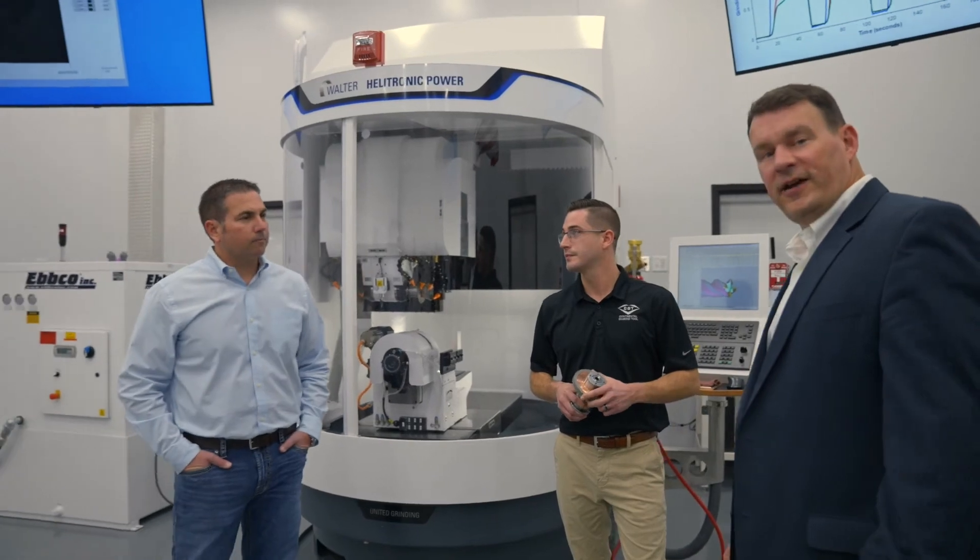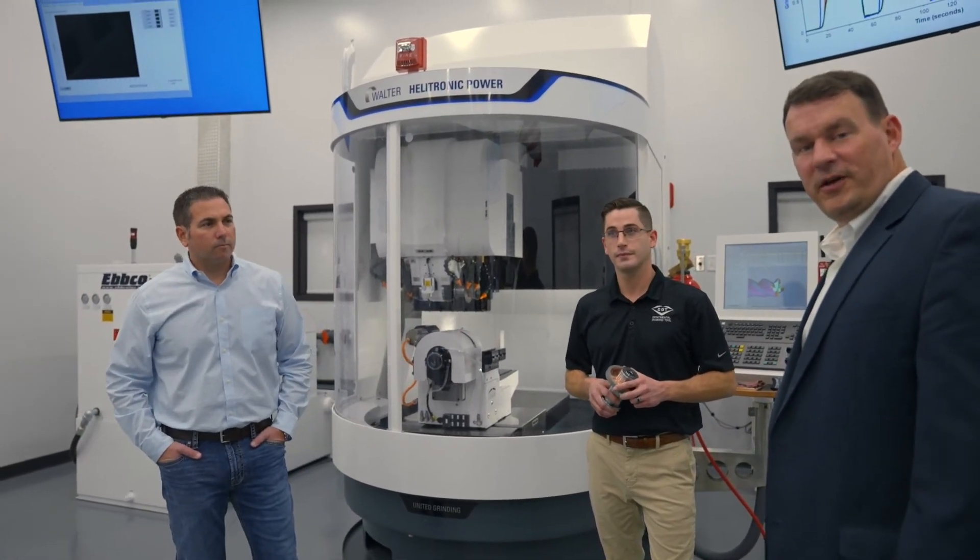I appreciate your time. Your lab is incredible — keep killing it. And everybody out there, please follow us on social media. We'll see you soon.